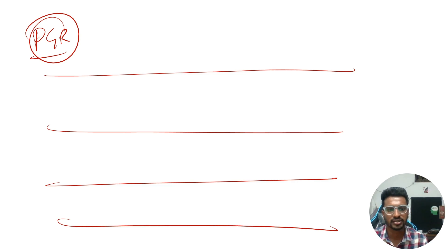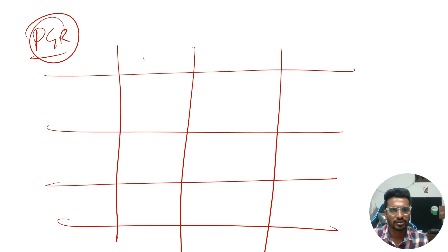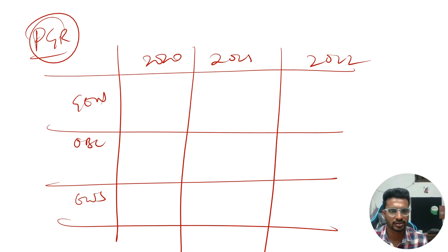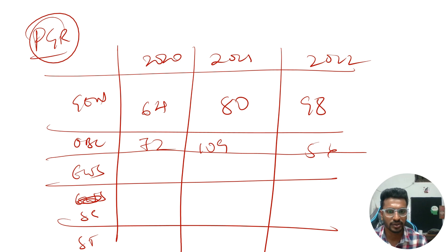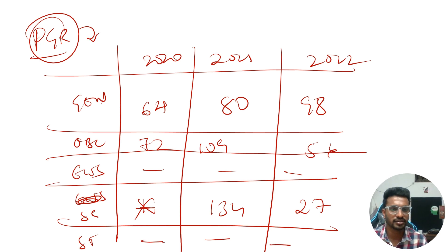Lastly, it is about the PGR department, which is only present in the IARI main campus. For the General category, the cutoff was 64 in 2020, 80 in 2021, and 98 in 2022. For OBC, it was 72, 109, and 56 for the respective years. For EWS, there are no seats. For SC, the 2020 data is not clear; in 2021 it was 134, and in 2022 it was 27. There are no ST seats for PGR in IARI New Delhi.